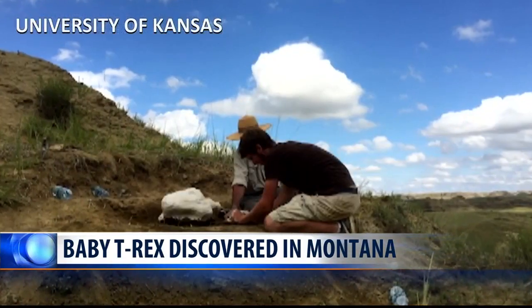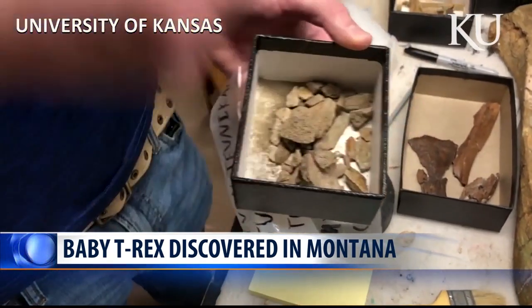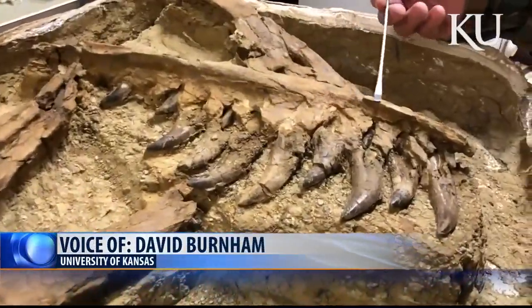Researchers say a young T-Rex is rare, with only a few being found over the years. This particular skeleton includes a complete section of the upper jaw and all of the teeth. This is the first bone we found in the skull — it was actually this ridge right here.